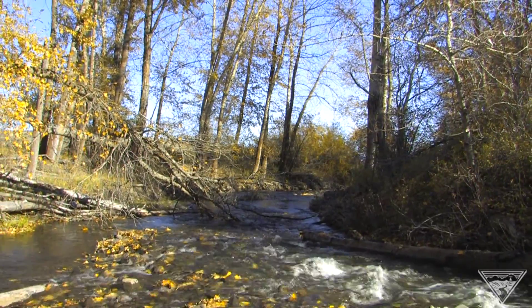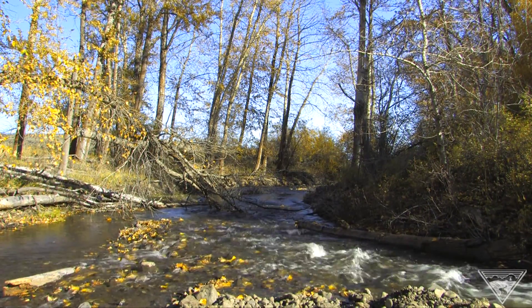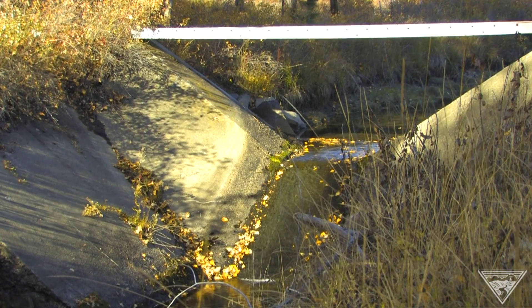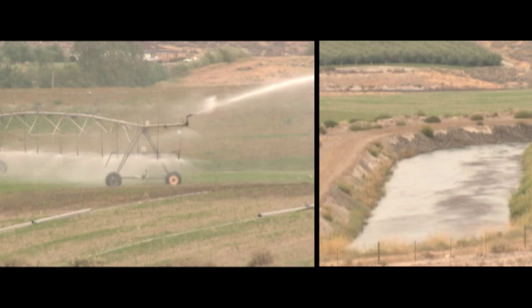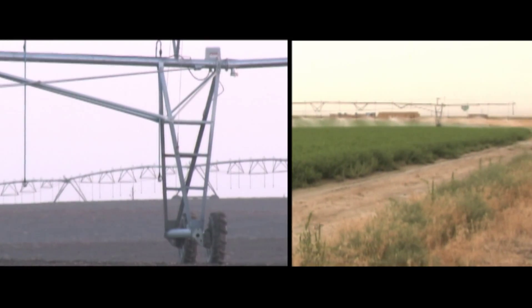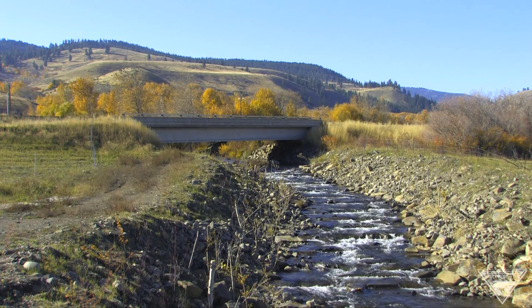Restoring fish populations in the Yakima Basin isn't as simple as just removing diversions — it requires a multidimensional effort. You could fix all the passage barriers, but at certain times of year irrigators have the right to take virtually the entire stream flow. If there's no water, it doesn't matter if there's a barrier or not. So restoration projects like these also include water conservation and flow enhancement activities, like purchasing water rights and dedicating them in-stream, and funding pipelines and sprinkler conversions. The saved water is put into a water trust protected for the stream, and ultimately improved flows and smarter water use benefit fish and water users alike.